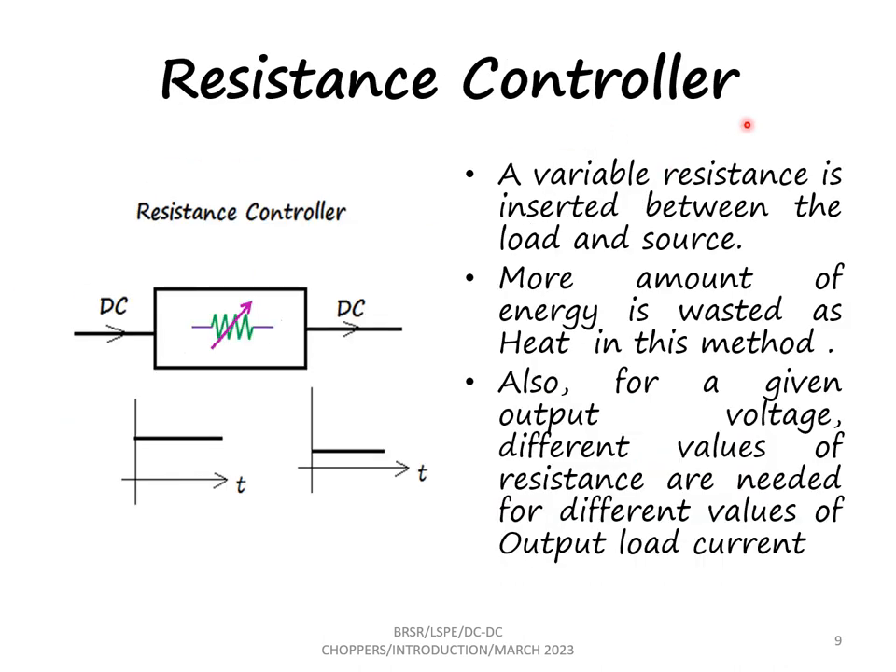The next method is the resistance controller. A variable resistance is inserted between the load and the source. In this case, the voltage can be stepped down to a level, but more energy is wasted as heat. Also, for a given output voltage, we need different values of resistances for getting different values of output current.